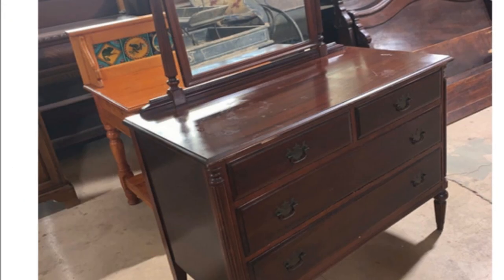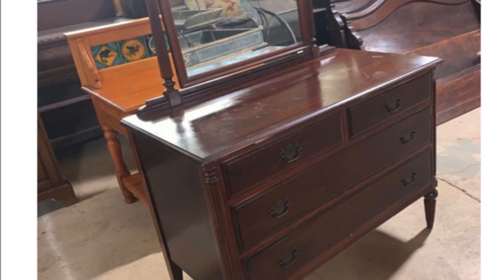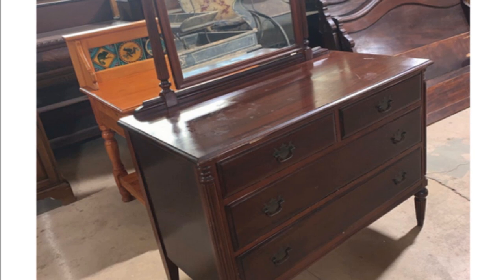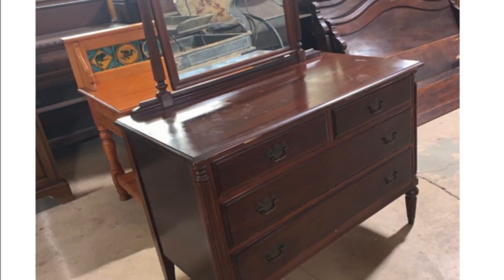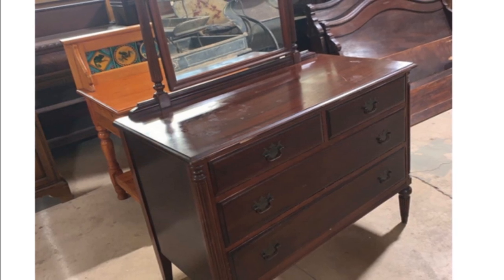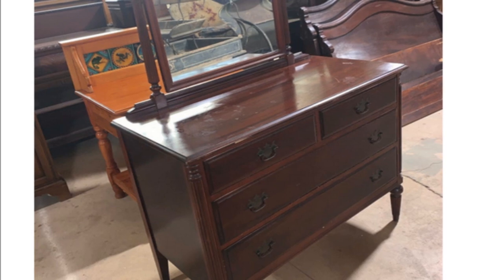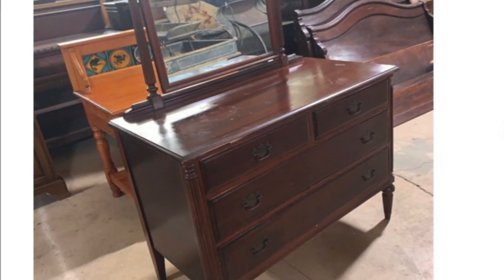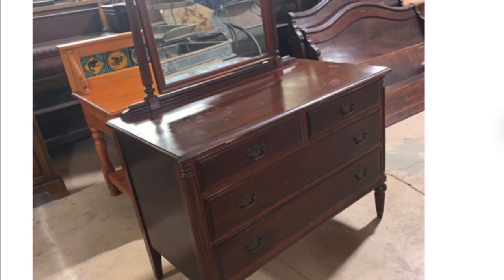So this is my inspirational piece. I love it — it is so vintage to me. It's an antique mahogany three-drawer dresser, and it comes with the mirror. The one that I found did not come with the mirror, so I had to add mirrors to it. I am so excited to show you what my replicate looks like.